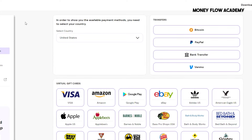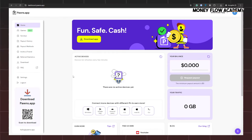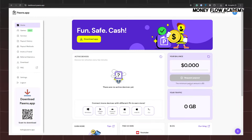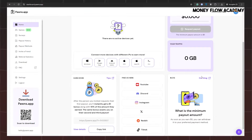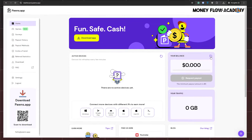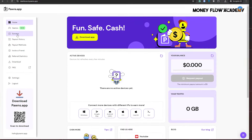Once you log in to your Pons app account, this is what your dashboard will look like. One of the great things about the platform is that you only need to accumulate $5 to make your first withdrawal, which can easily be earned within a single day if you follow all the steps outlined in this video. There are primarily two ways to earn money on the Pons app: completing paid surveys and sharing your internet data.